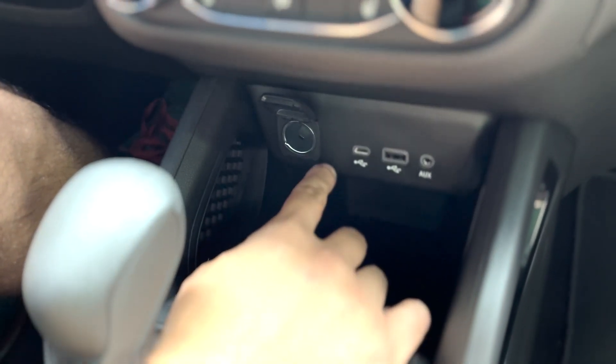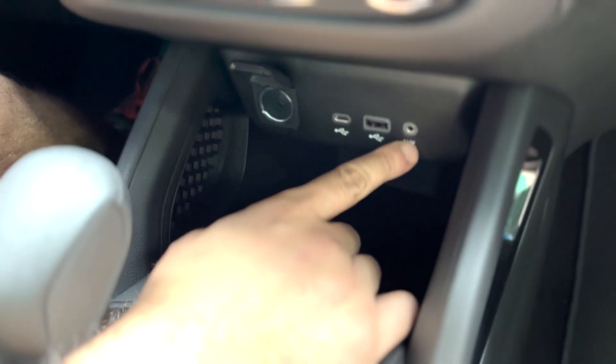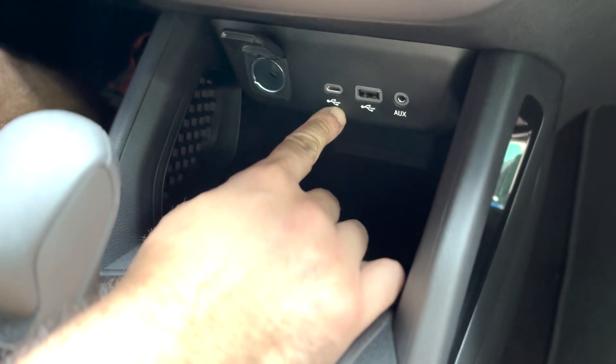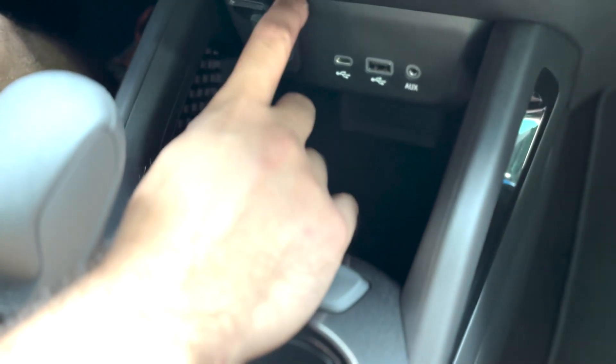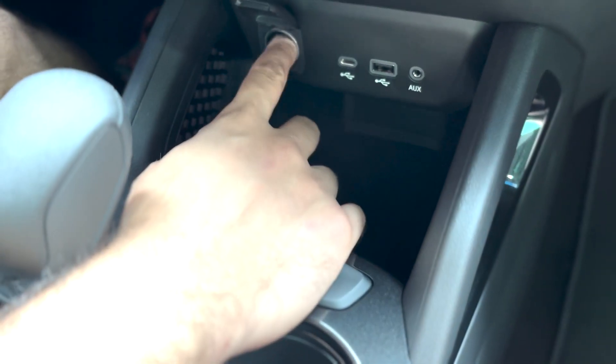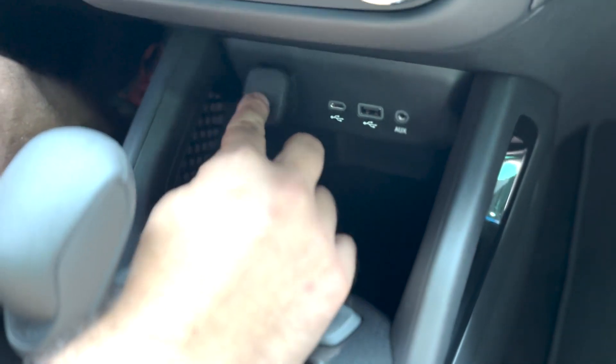Down here we have a couple of connections: an auxiliary connection, a USB-C, and a regular USB connection for your respective phones. We also have a cigarette lighter so you can hook a charger directly up there.